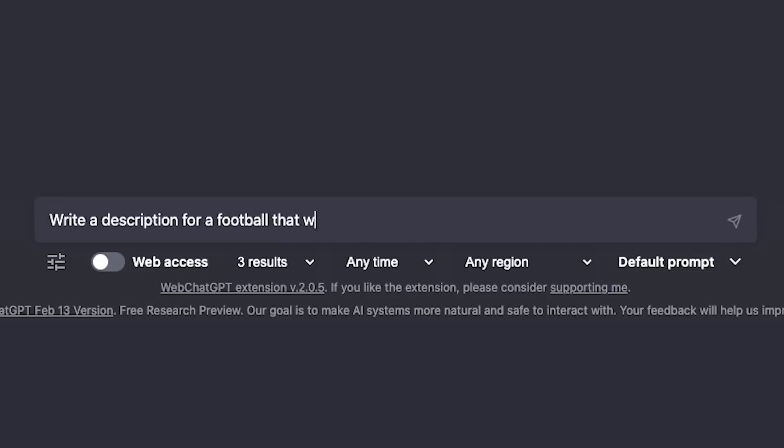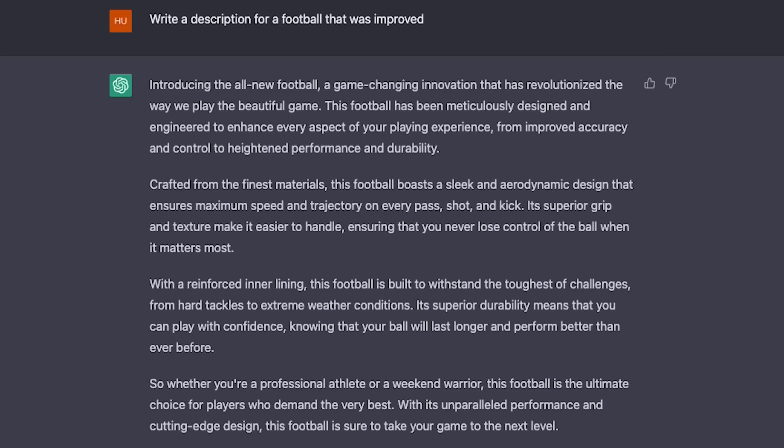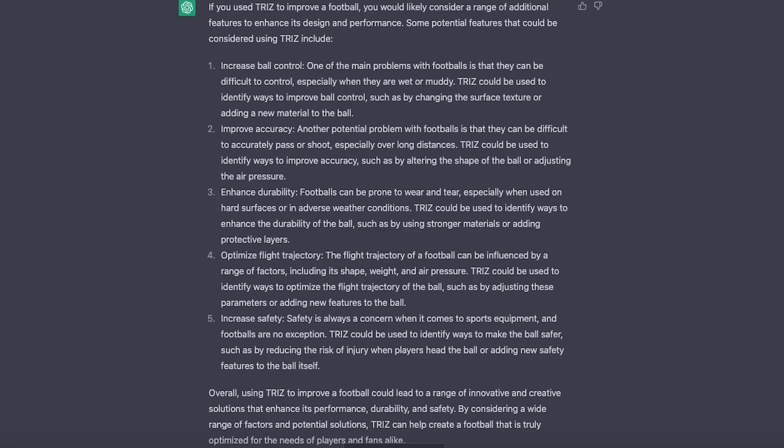A tip: if it comes back with things that sound generic, ask it for ideas that are unique and unconventional. It can come up with some surprisingly good stuff sometimes. You may ask it for 10 and out of that 10 only one is good, but sometimes that's all you need. I saw a cool example of how to come up with an invention — just said 'write a description for an improved football' and asked what additional features you'd find if you use TRIZ.